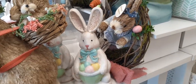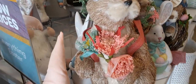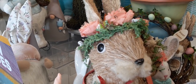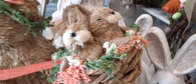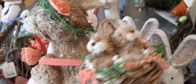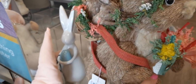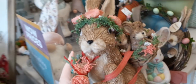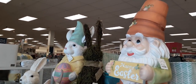Right here we do have mama bunny and she is holding a beautiful bouquet of flowers, she has an awesome wreath around her head, and she has a basket full of babies — how adorable is that! She also has floral coming out of it. It's really really cute and she is $39.99, so a little pricey but really cute.